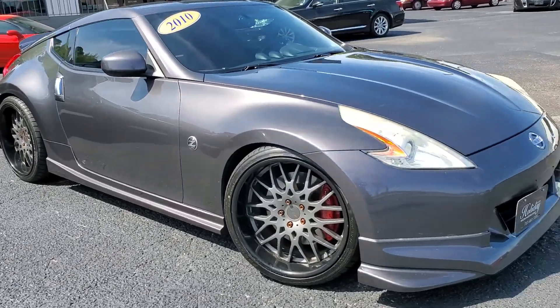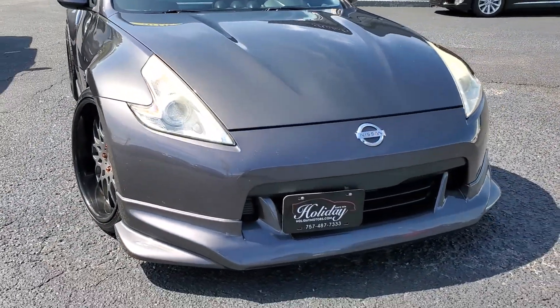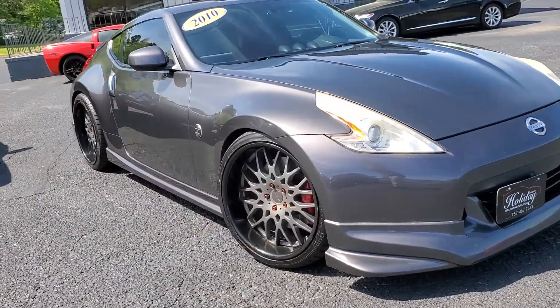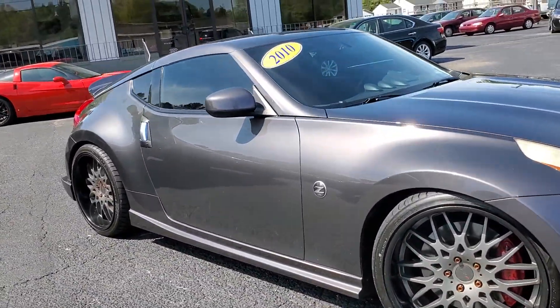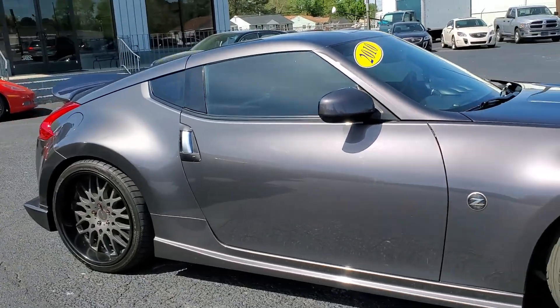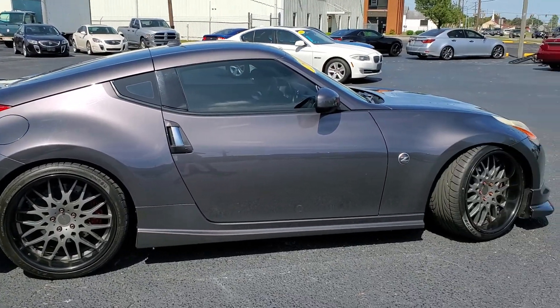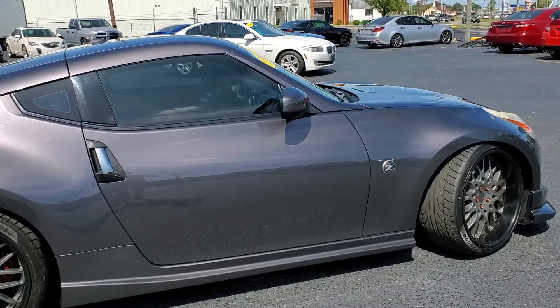It has the adjustable coilover suspension on it. As you can see, it does have the front splitter and side skirts, as well as the rear splitter and a nice spoiler — not too big, not too fancy. Really impressed with this car; it sits just right, looks just right.